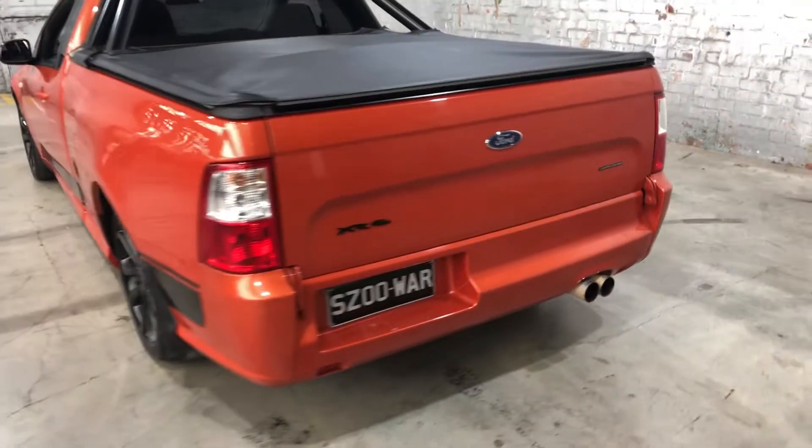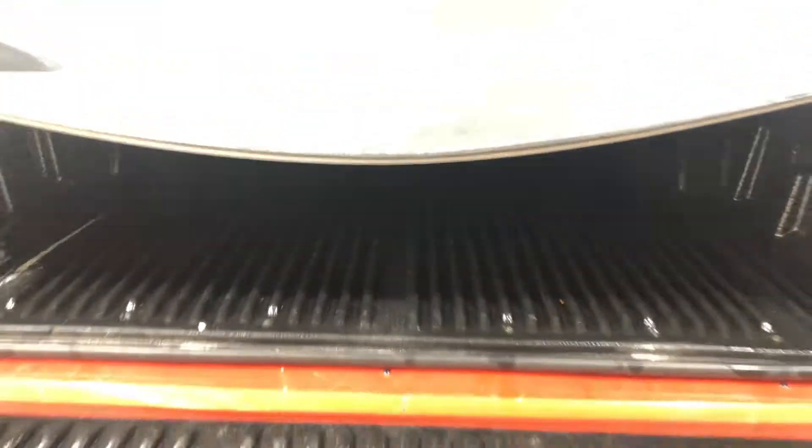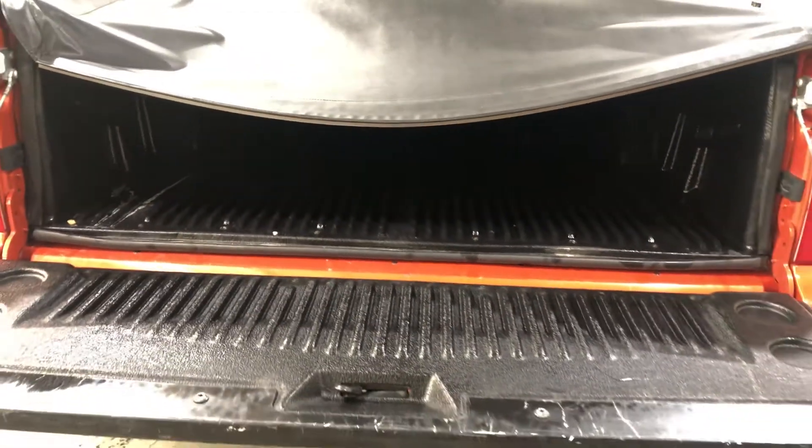As we jump inside the back tray — being a ute, you know you're going to get heaps of space at the back. It also comes with this rubber boot liner so you don't scratch up your paintwork.